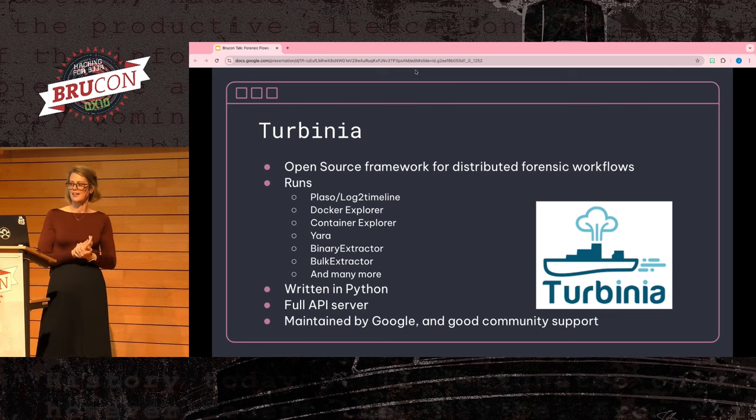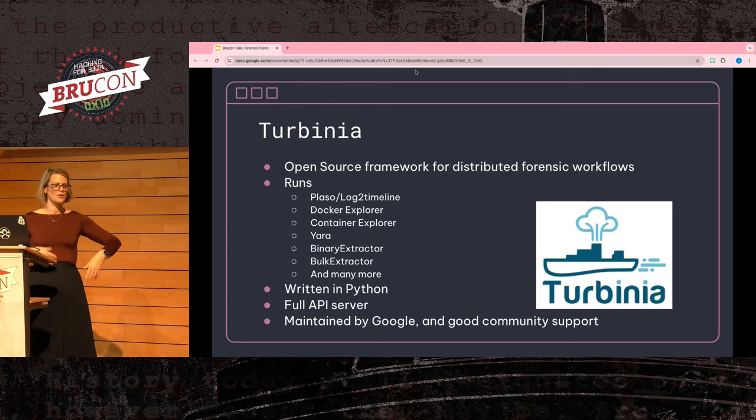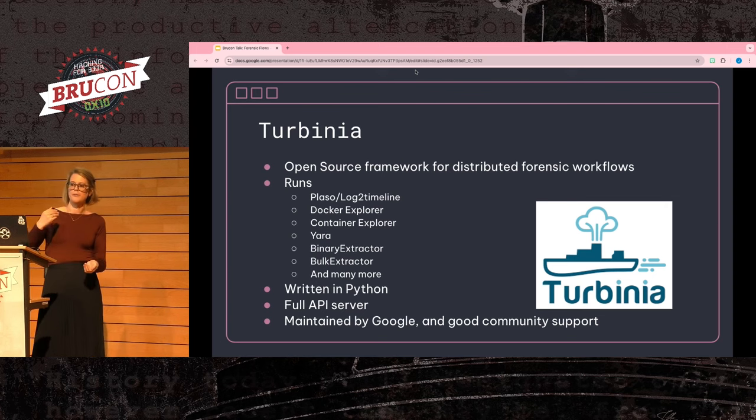I love Turbinia for processing evidence — it's designed to do distributed forensic workloads in a cloud environment. This allows you to run processing in the background without having to worry about external factors on your laptop. It also abstracts away having to know how to run many tools, as they're pre-built into the system — like Plaso, Docker and Container Explorer, Bulk Extractor, and others. One issue that becomes a problem quickly is processing disk images at scale. If you have a terabyte disk image, you probably don't even have the storage space on your laptop.